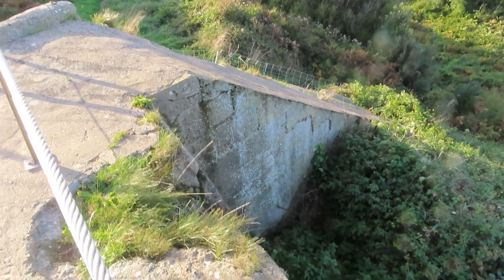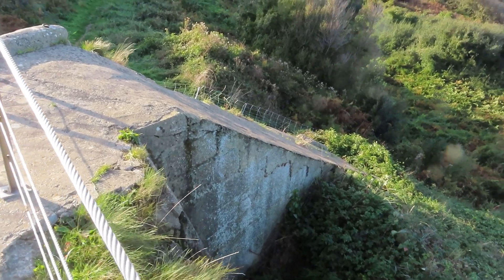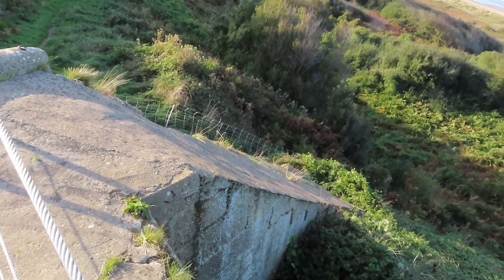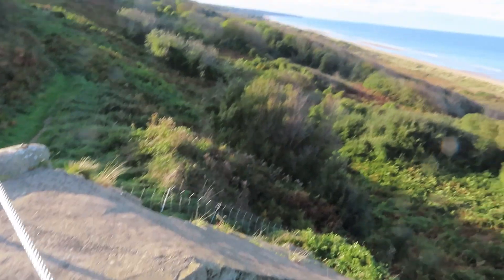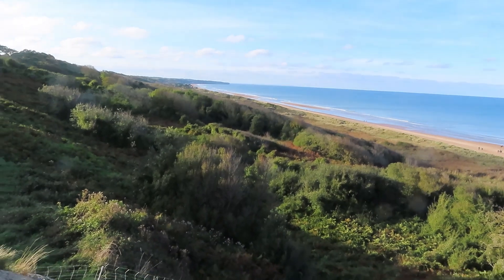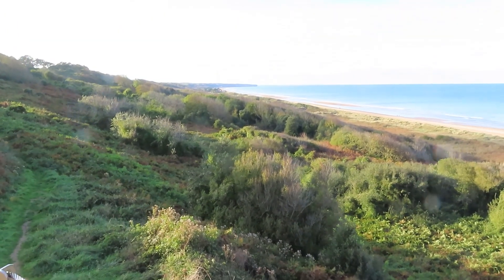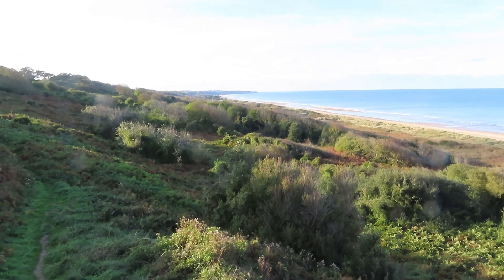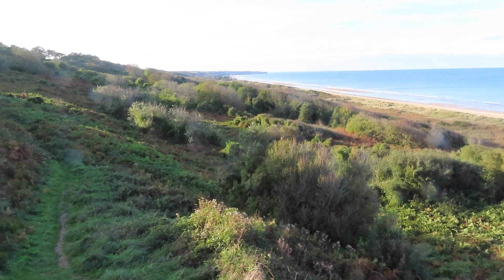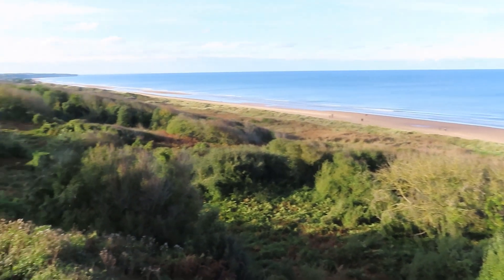That's the commanding view of the beach for a resistance nest. This big wall here actually blocked the view because there was an 88-millimeter gun down below with a clear path of fire down the beach. There were several 88-millimeter guns on this beach, 75-millimeter guns, and about 85 machine guns on Omaha Beach, plus various anti-tank guns — it was a heavily defended beach.